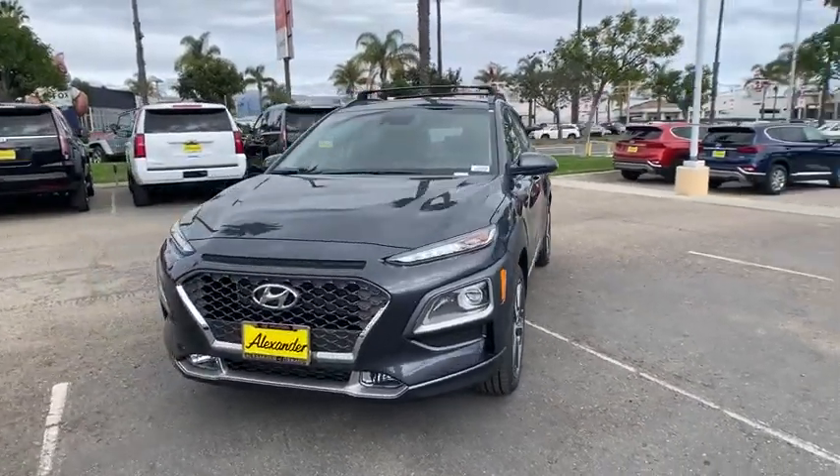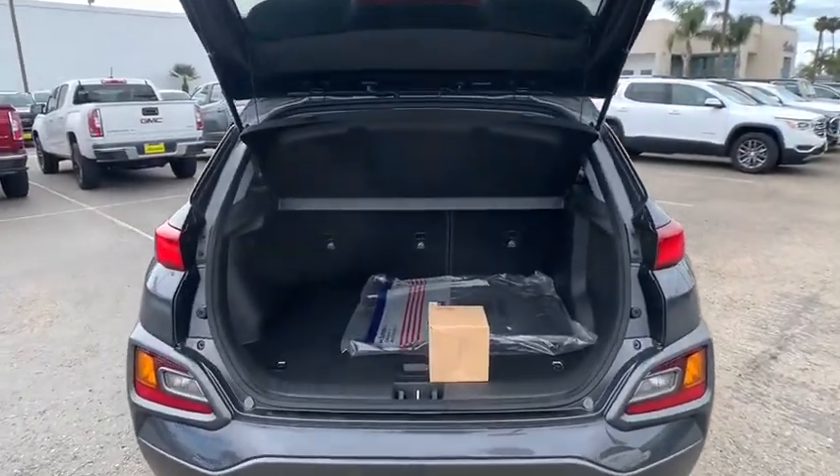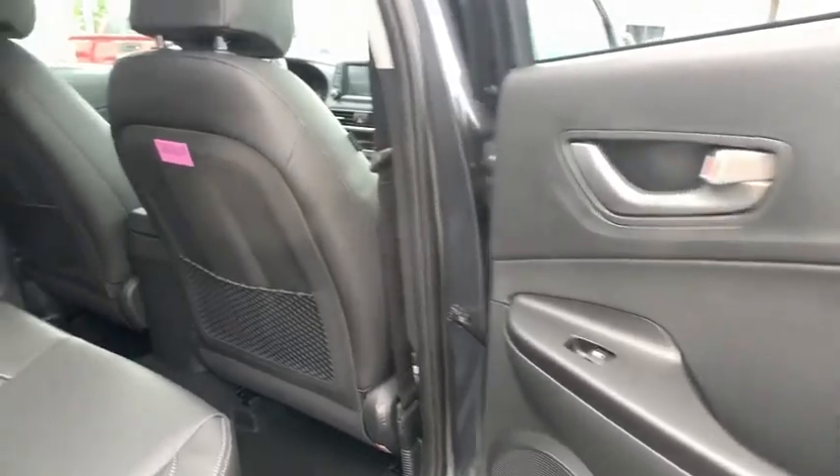Rear window defroster, trip computer, security system, power windows, power moonroof, cargo net, carpeted floor mats, panic alarm, overhead console.